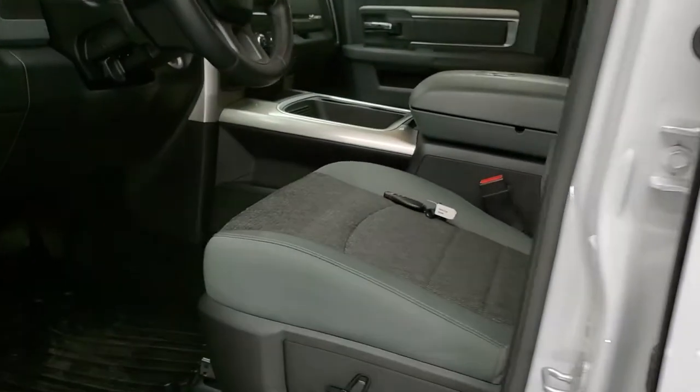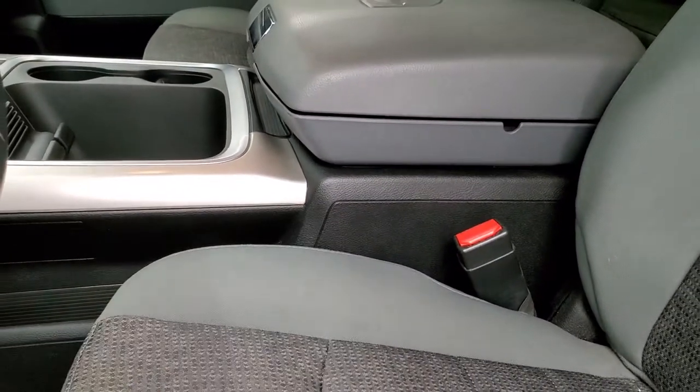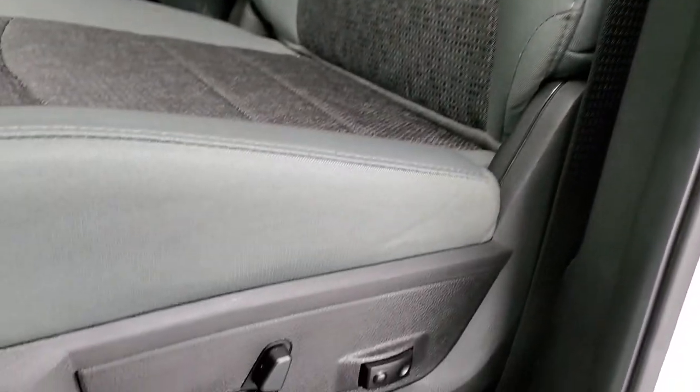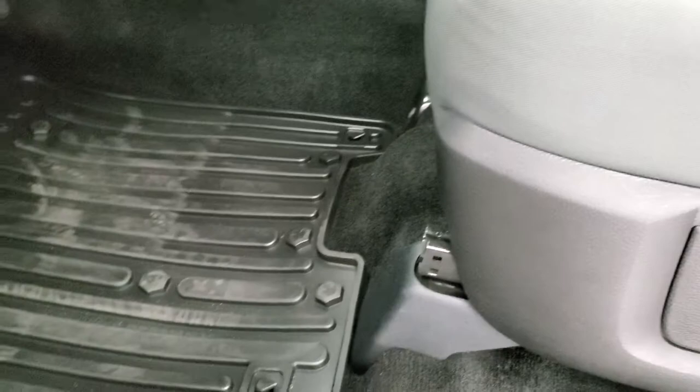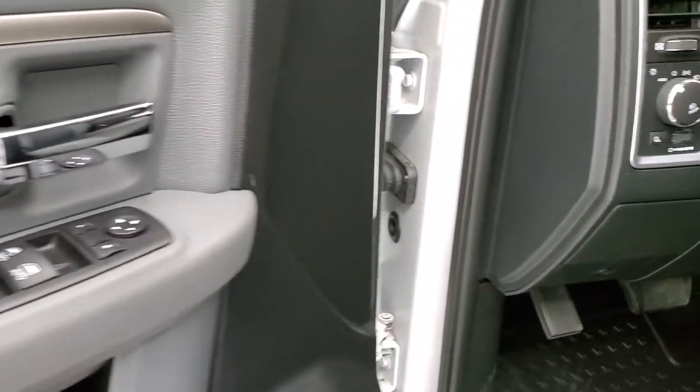Inside, the Big Horn package gives you the gray cloth interior, remote start and keyless entry, no rips or tears on the seats — they look really good. Powered driver's seat with lumbar, factory all-weather floor mats throughout, auto headlamps, power windows, power locks, and power mirrors.